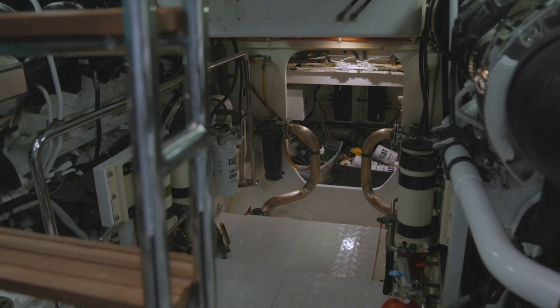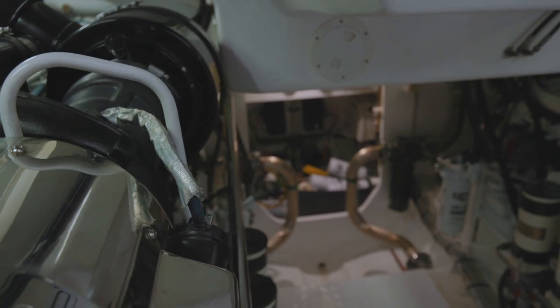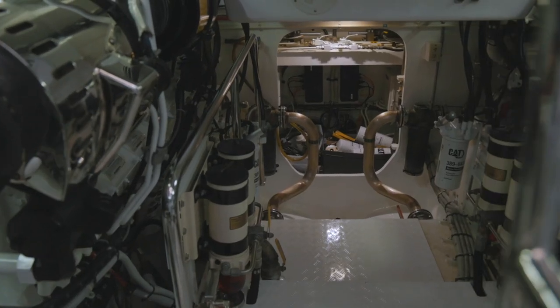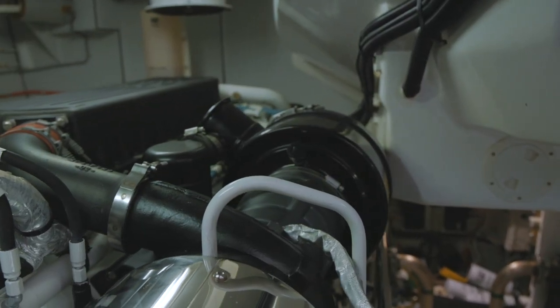With a fuel capacity of 1,060 gallons, this boat is designed for long-range trips without worrying about refueling. The engine room has been meticulously maintained and everything is in excellent working condition — the engines have been serviced regularly and are ready to take you on your next adventure.